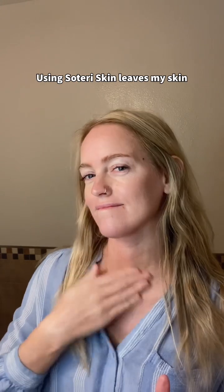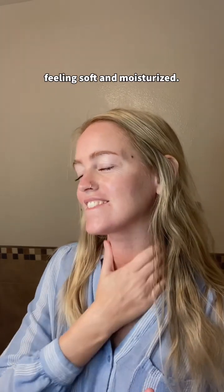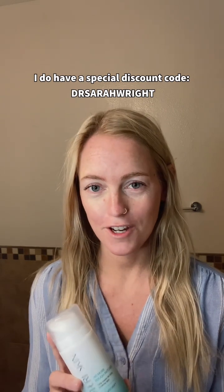Using Soteri Skin leaves my skin feeling soft and moisturized. If you'd like to try out this product, I do have a special discount code — Dr. Sarah Wright — that you can use by clicking the link.